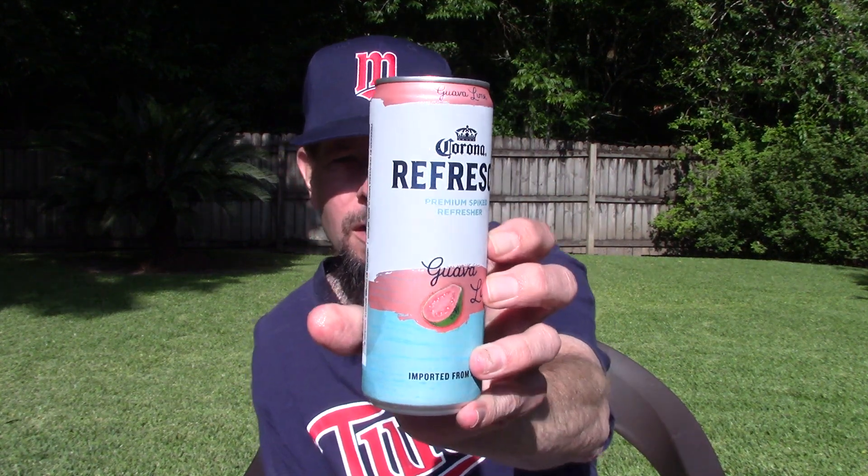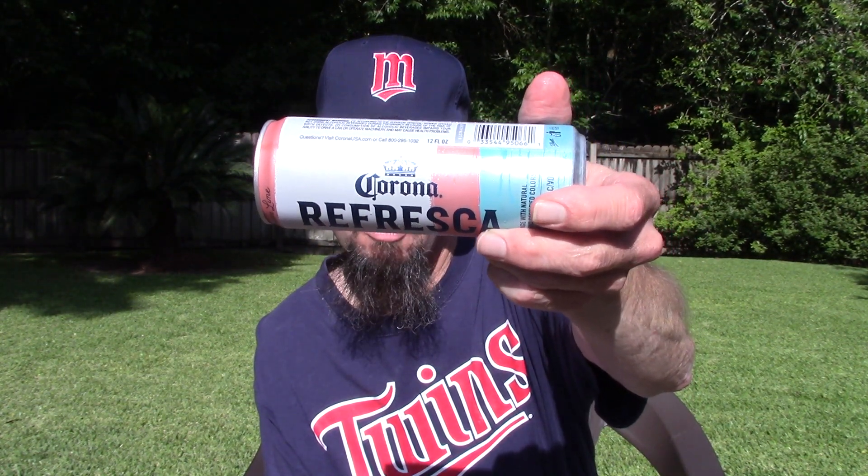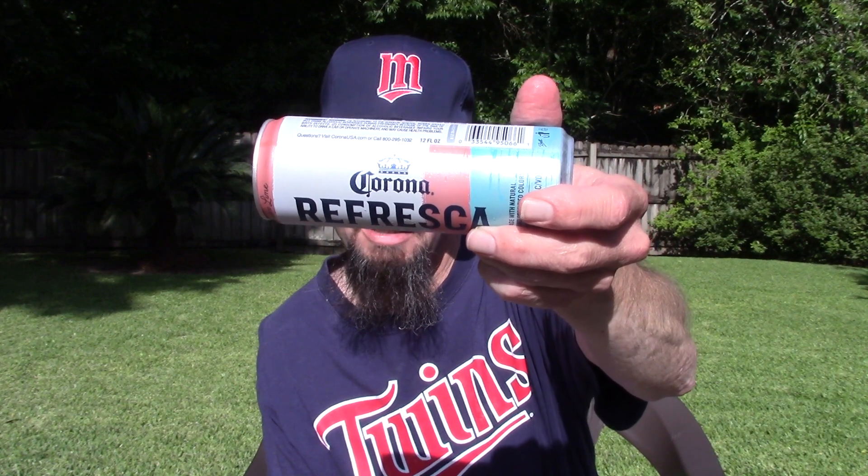Louisiana Beer Reviews: Corona Refresca Premium Spiked Refresher, Guava Lime, imported from Mexico. This Corona Refresca is 4.5% alcohol, and it was introduced in 2019.